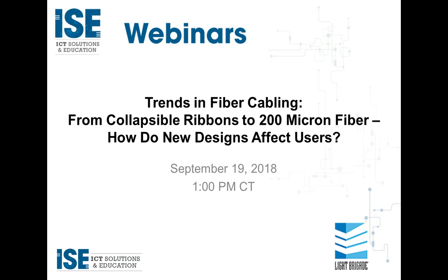Good afternoon, everyone. I'm Janice Oliva, president of ISE Magazine, and welcome to today's ISE webinar: Trends in Fiber Cabling, from collapsible ribbons to 200 micron fiber. How do new designs affect users? Presented in partnership with Light Brigade.